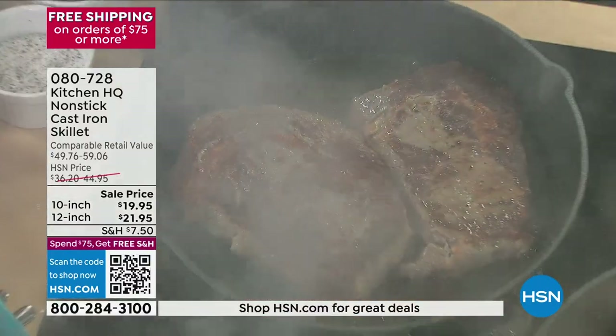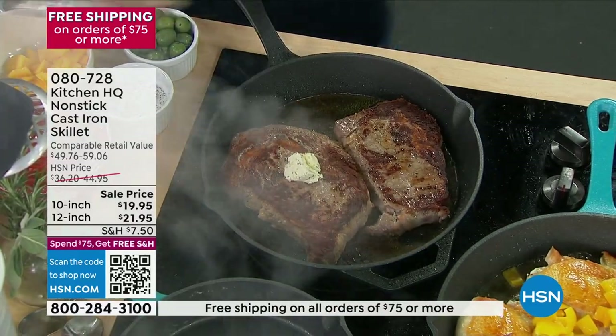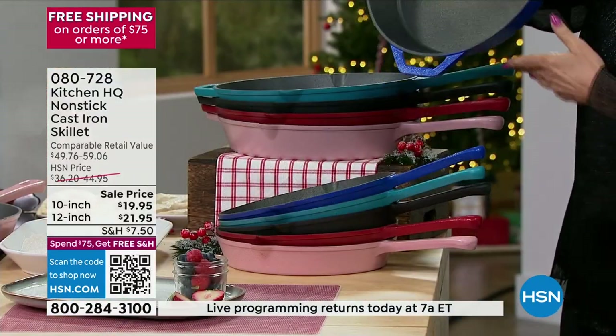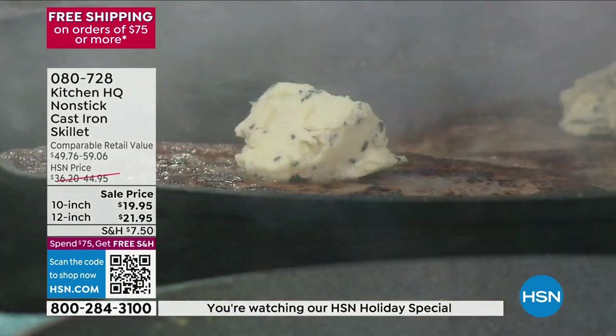1,000 left if you want this. $21.95 for the 12-inch, $19.95 for the 10-inch. You want these — you should get these. And use those five flex payments, it makes the payments crazy low. $3.99 for the 10-inch. The 12-inch is $4.39.